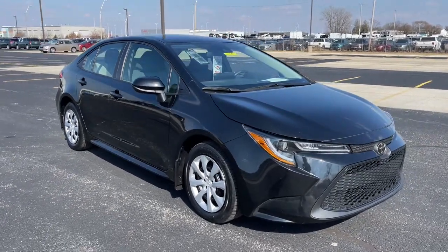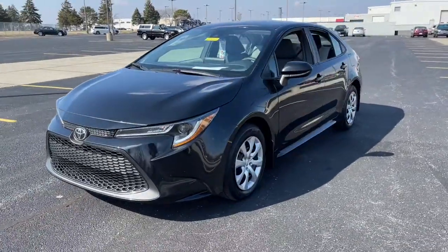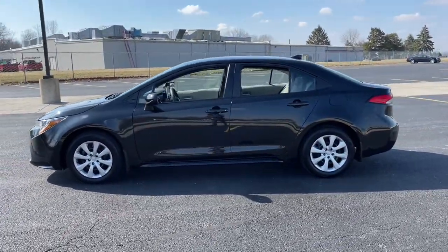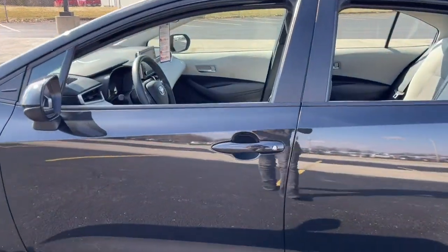Get a feel for the 2020 Toyota Corolla. This vehicle is an outstanding buy with fewer than 40,000 miles on the odometer. Prepare to take your driving pleasure to new heights and enjoy the best of modern efficiency and style.